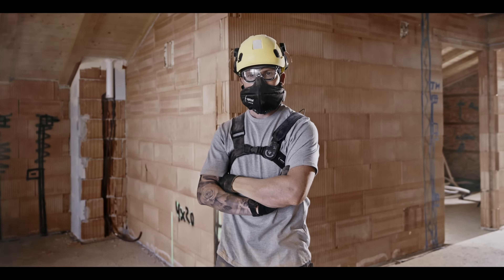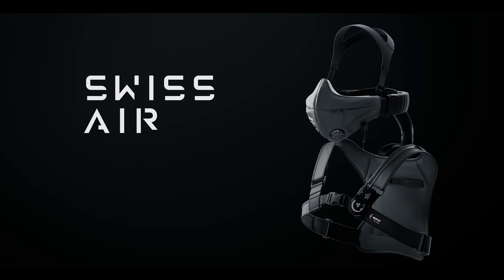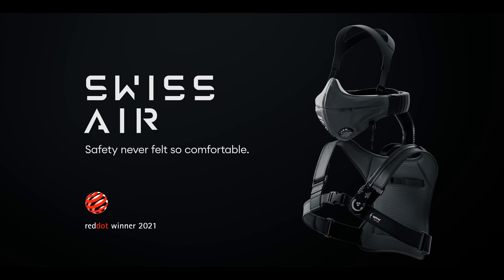No more excuses. Just clean air. Swiss Air. Suisse Air. Safety never felt so comfortable.